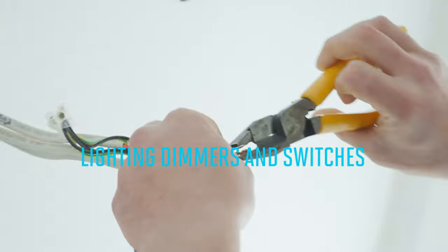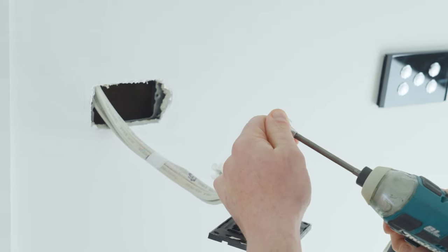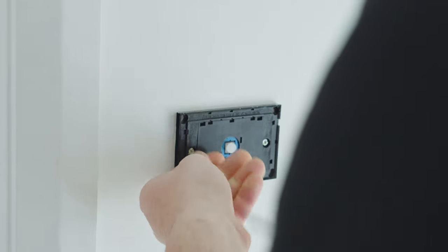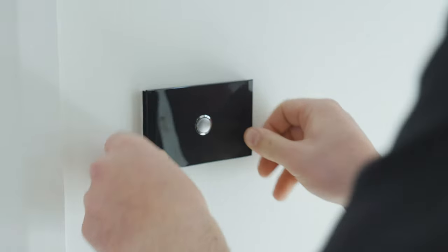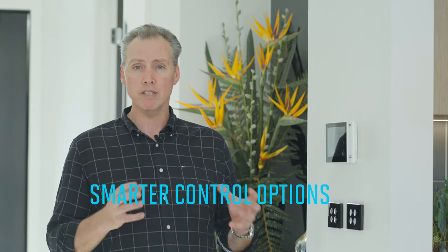Starting with lighting, your electrician installs Pixie Smart dimmers and switches, so you always have control of your lighting throughout your home from the wall. With sophisticated control capabilities built into every smart Bluetooth module, combined with a simple switch and the convenience of mobile apps for even smarter control options, Pixie fits into a wide range of designer wall plates to meet your home's design. Now that's smart.